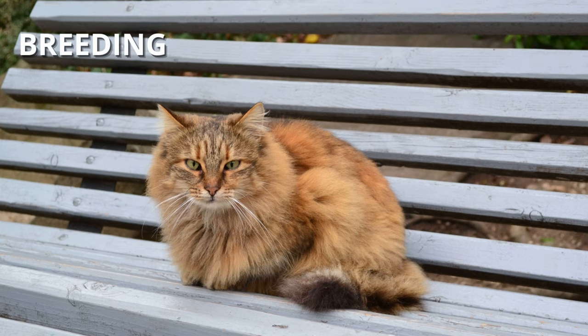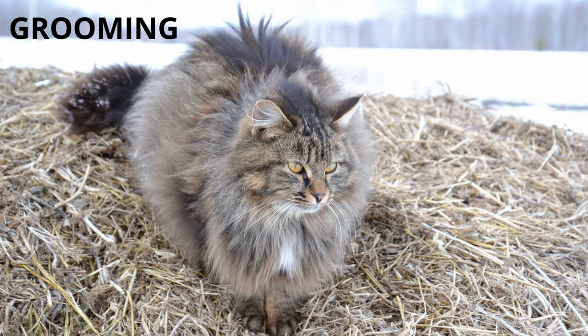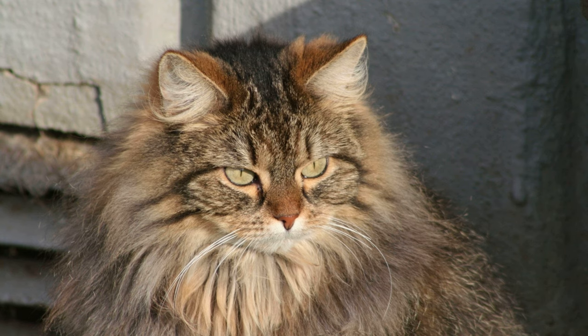Breeding. Norwegian forest kittens reach full growth at three or four years of age. Their coat begins to develop in adulthood, as they are born with short, soft hair. Grooming. It is recommended that you brush your cat's coat at least three times a week, especially during the molting season. This way you can avoid tangles.